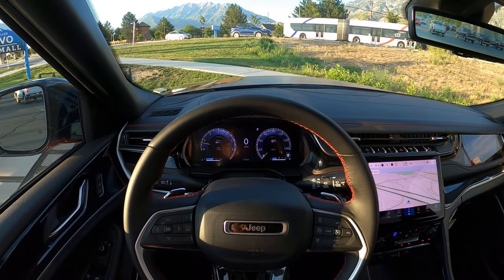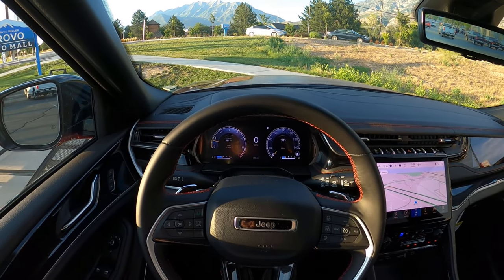That's the new Grand Cherokee Trailhawk fully loaded — let me know what you guys think. That's going to sum things up for our video. A huge shout out and thank you to the Larry H. Miller Jeep Chrysler in Provo for giving me some time with this Trailhawk. Check out the description down below — I'll see you in the next one.